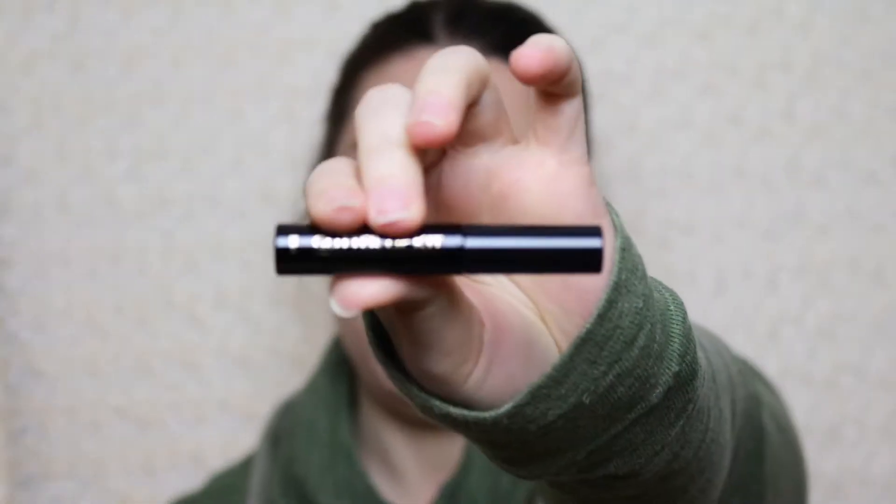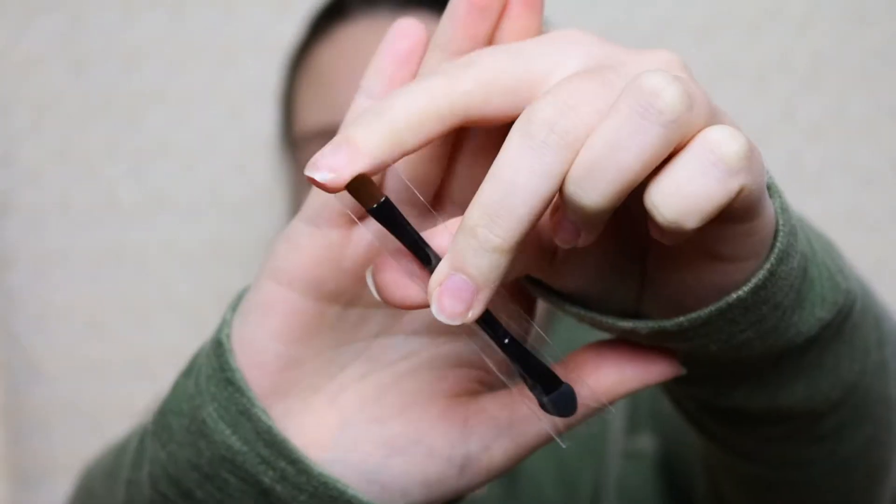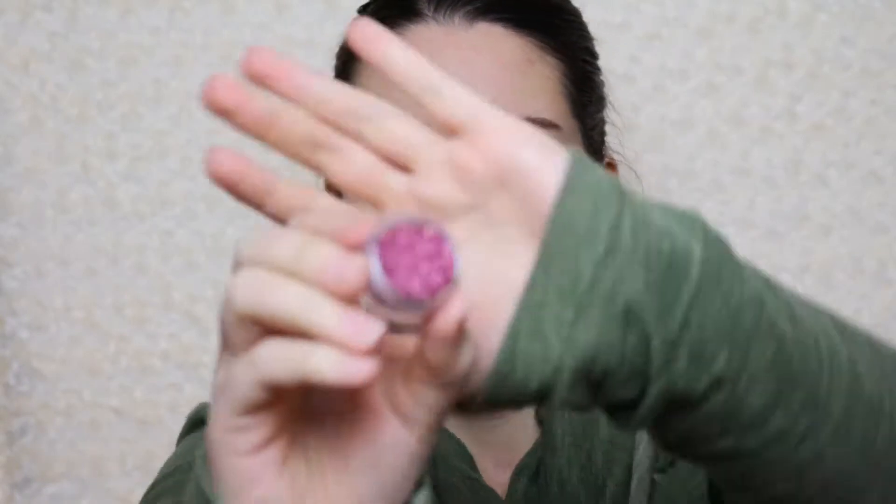To remove, use an oil-based makeup remover. Let's open this up. There are three things in here: the glitter lip kit gloss bond in a black tube, a dual-ended applicator — one tip is a lip pencil and the other is a sponge tip — and then the glitter pot.